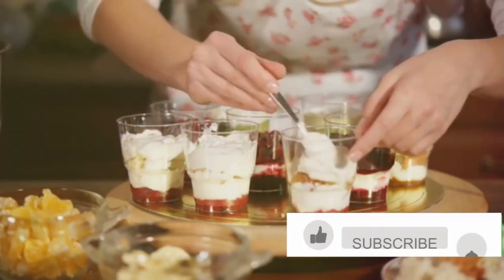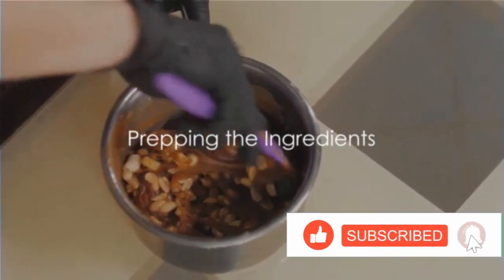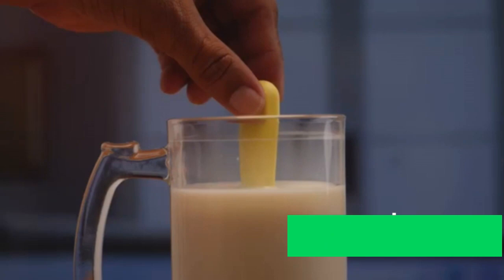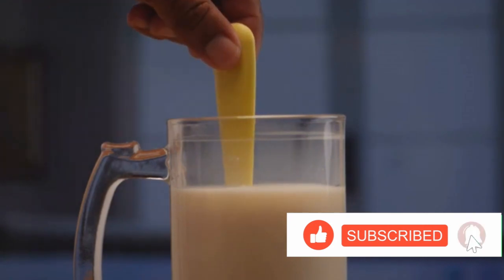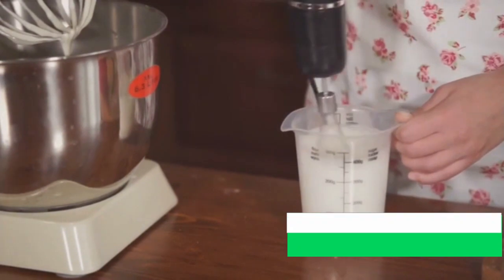Now that you know what we're making, it's time to get started. First things first, preparing our ingredients. This recipe calls for some everyday pantry staples: milk, sugar, and peanuts. Let's begin with the milk. We're going to need 2 cups of full cream milk. Pour it into a measuring cup to make sure you're getting the right amount — it's always better to be precise with liquid ingredients.